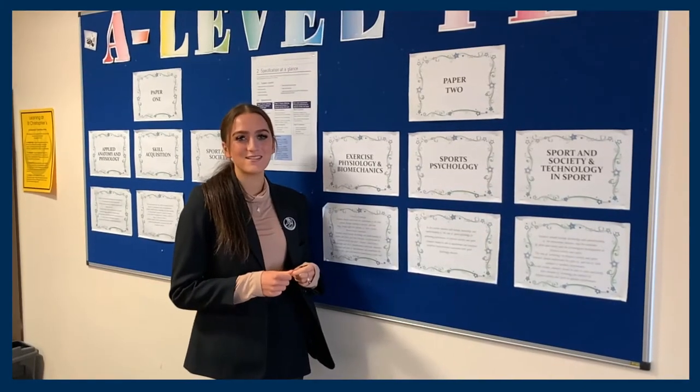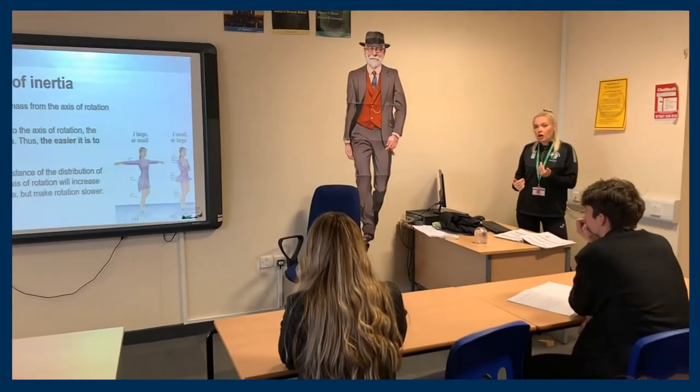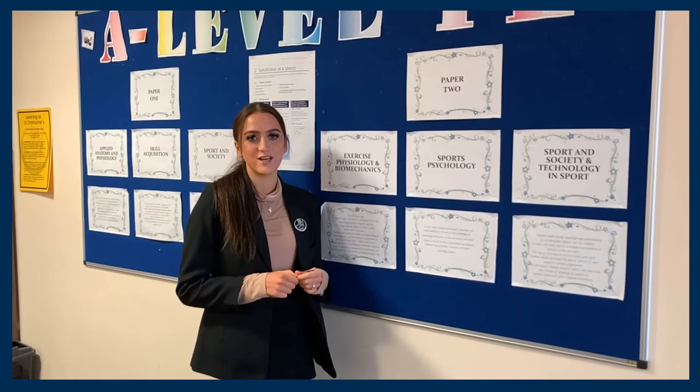This is the start of paper two: exercise physiology and biomechanics, linking in Newton's laws from GCSE PE. We also learn about diet, nutrition, injury prevention and physical training.